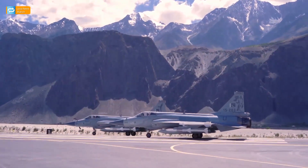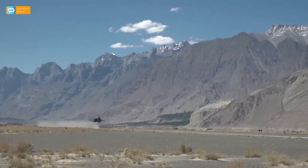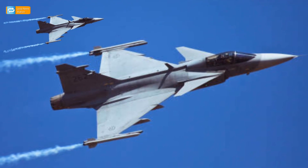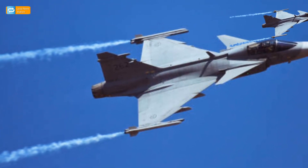What makes JF-17 Block III versatile? Pakistan's JF-17 Block III is considered to be in the same league as Sweden's next-generation JAS-39 Gripen NG, both featuring cutting-edge avionics and high performance while maintaining increased levels of operational readiness.